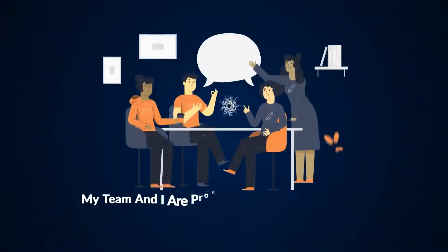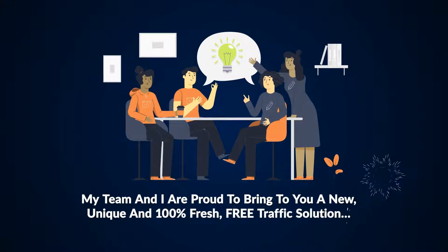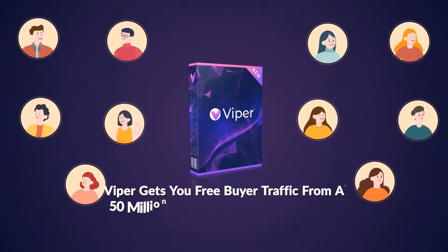My team and I are proud to bring to you a new, unique, and 100% fresh, free traffic solution. Introducing the world's first robotic TikTok traffic app called Viper. Viper gets you free buyer traffic from a 50 million visitor daily traffic source.